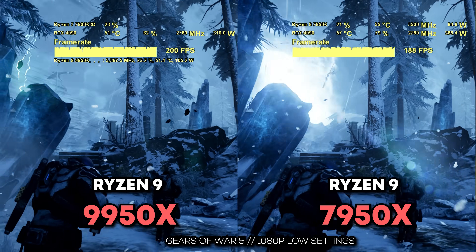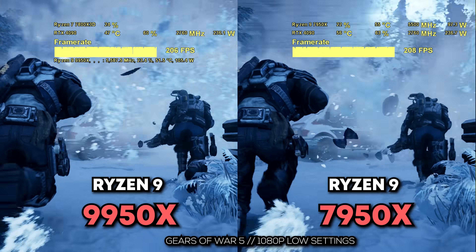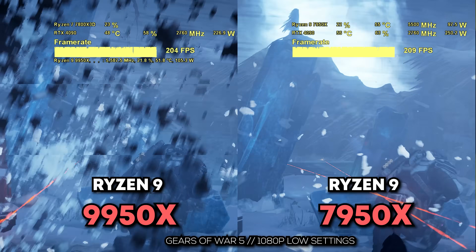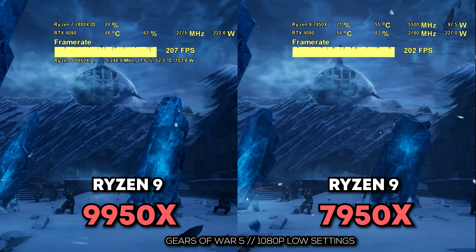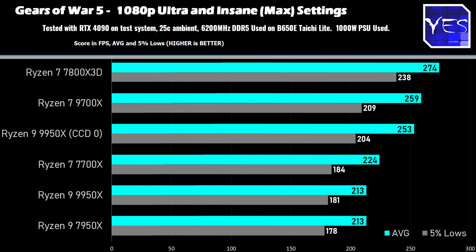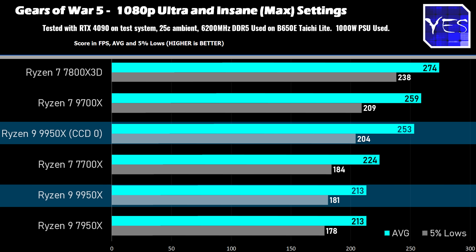The first benchmark is Gears 5, which is a game we've been benchmarking recently due to controversy surrounding Windows 10 versus Windows 11, and here's where we got roughly matching performance between the 7950X and the 9950X. However, if we disable a CCD completely, we can then pick that FPS up, very similar to that of a 9700X.